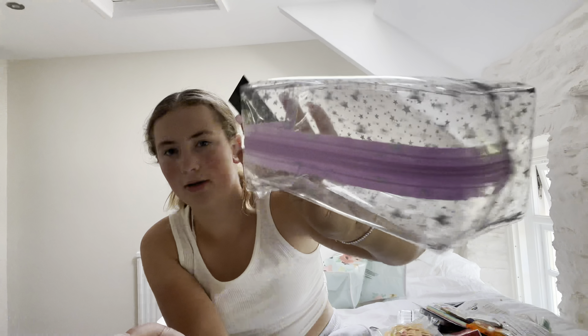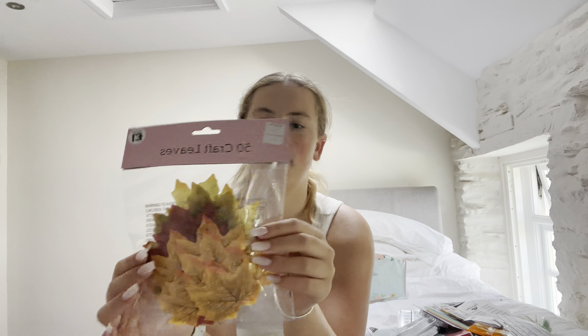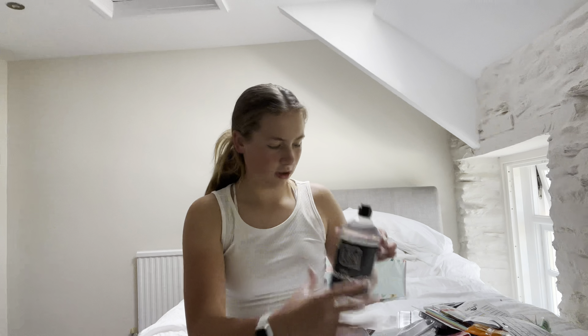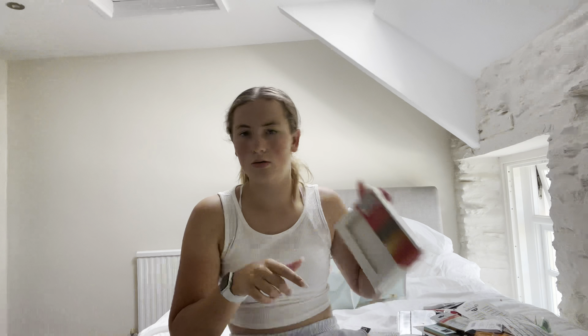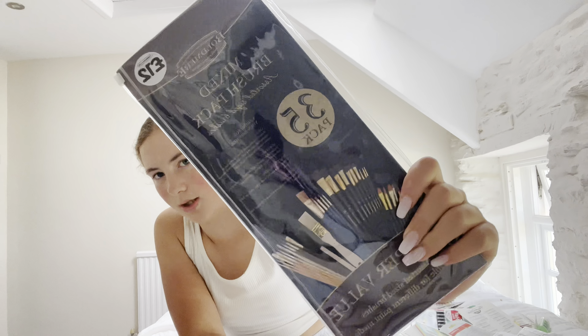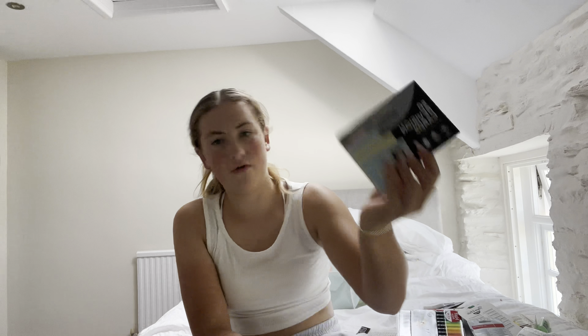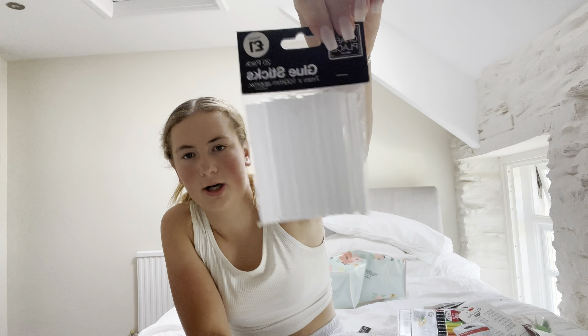Now we're going to art supplies. I got some leaves because we're going into autumn, a big one-liter PVA glue, some canvases in a three-pack, a 35-pack of paint brushes for 12 pounds, and some revision cards — because I'm meant to be revising. Everyone revise — that's a bad example — revise, revise, revise! I got some glue sticks for my glue gun.